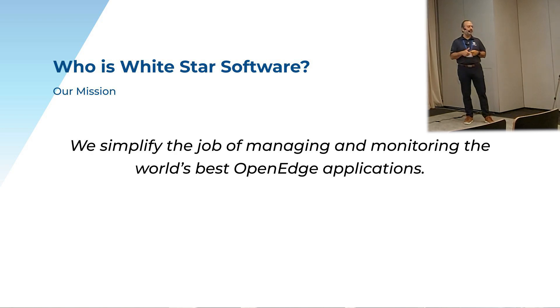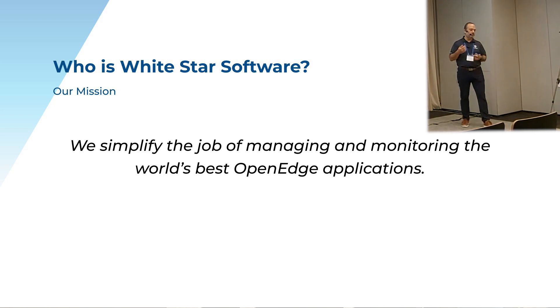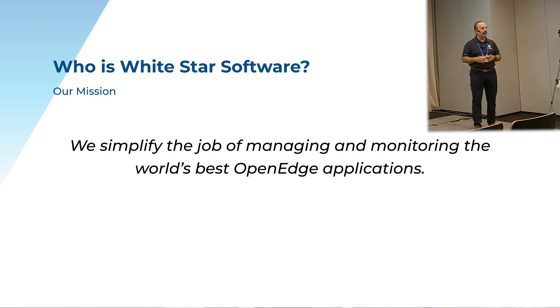First things — who is White Star Software? We've been around for over 30 years. We've always been DBAs, OpenEdge. We started as developers with John Campbell, some names you might have heard of in the OpenEdge world, and we've been in the OpenEdge world since forever.